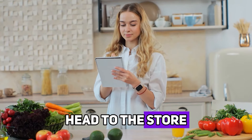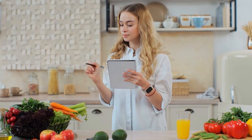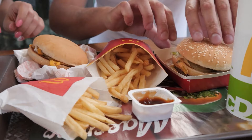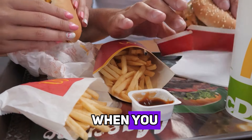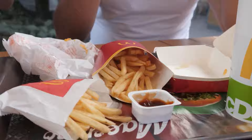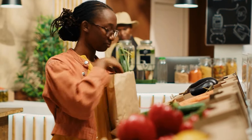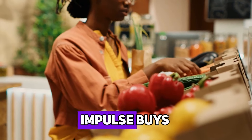Before you head to the store, take some time to decide what you're going to eat for breakfast, lunch, dinner, and snacks. This helps you avoid buying items you don't need and reduces the temptation to grab takeout when you can't decide what to cook. Once you have your meal plan, make a detailed shopping list. Stick to this list as closely as possible to prevent impulse buys.